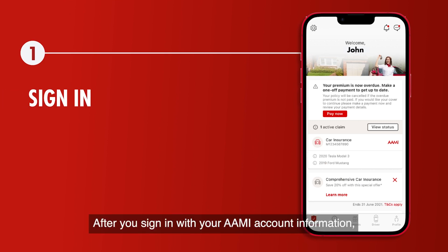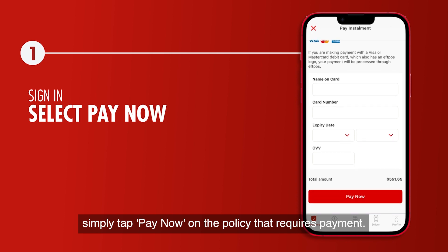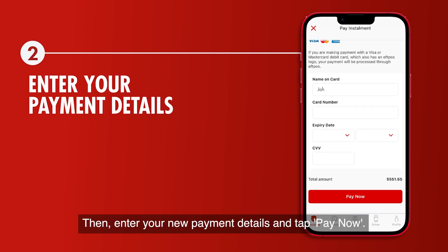After you sign in with your AAMI account information, simply tap Pay Now on the policy that requires payment. Then enter your new payment details and tap Pay Now.